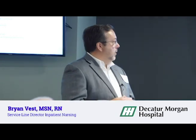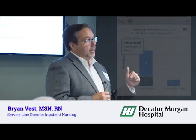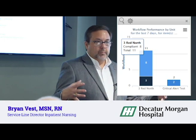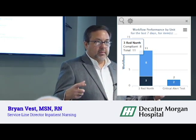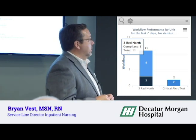We look at performance reports to help with hourly rounding and make sure there's a staff member in the room every hour. There is also an hourly rounding report we use, but it's more of a global report. The performance report really helps you drill down to exactly what's happened in the room.